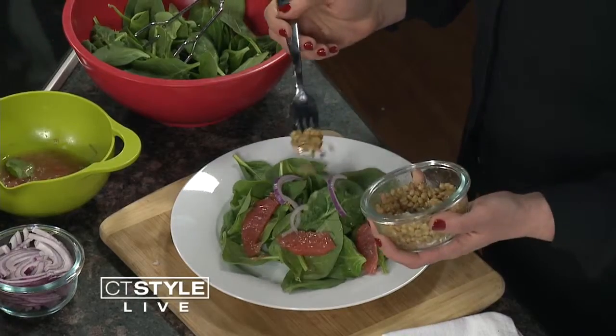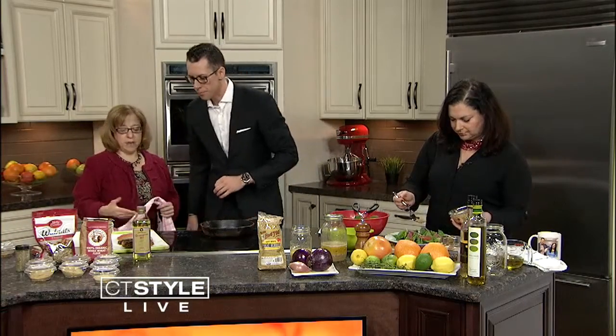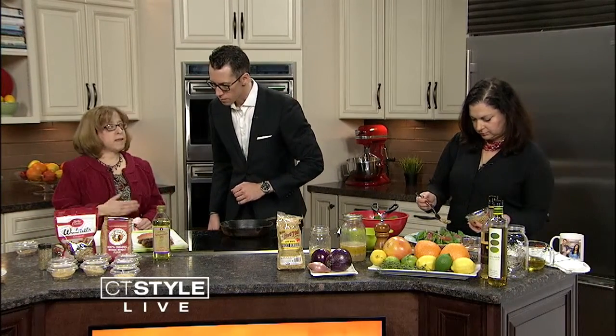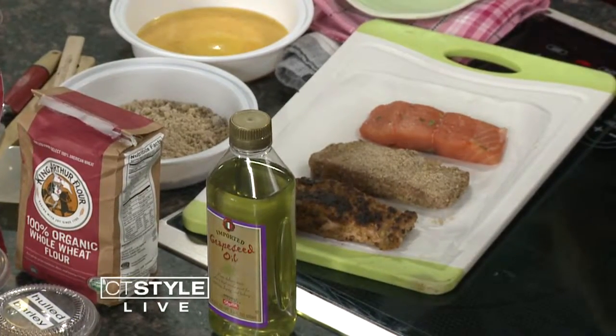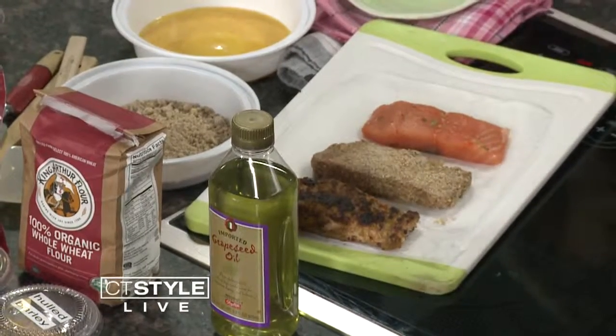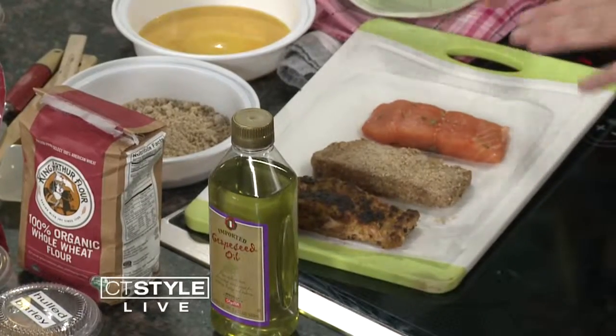I want to move on to another protein over here — we're working with salmon, which is going to go on top of our salad. A beautiful salmon fillet in about a four-ounce portion size. The dietary guidelines endorse eating about eight ounces of seafood a week. Salmon is very good because it's high in omega-3 fatty acids, which is cardioprotective — it can reduce the risk of heart attack and even stroke. How do you recommend preparing this?